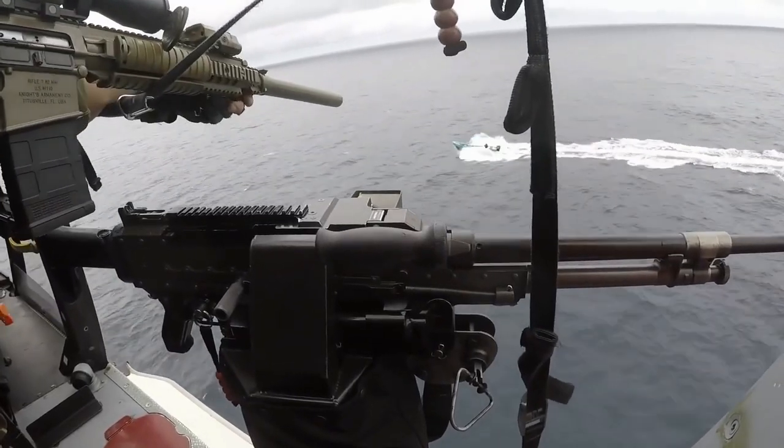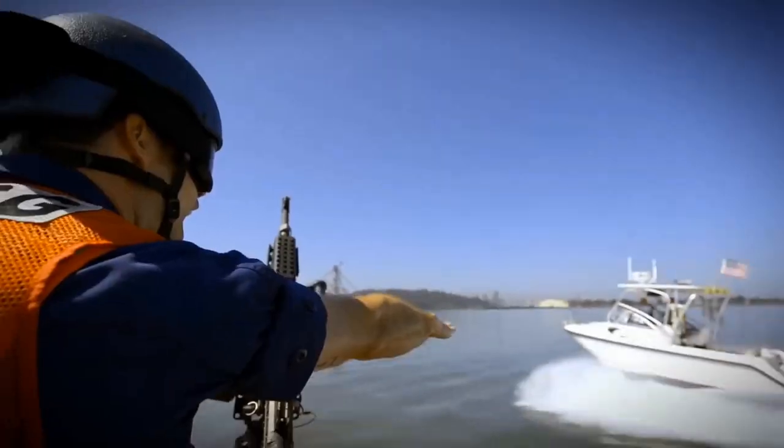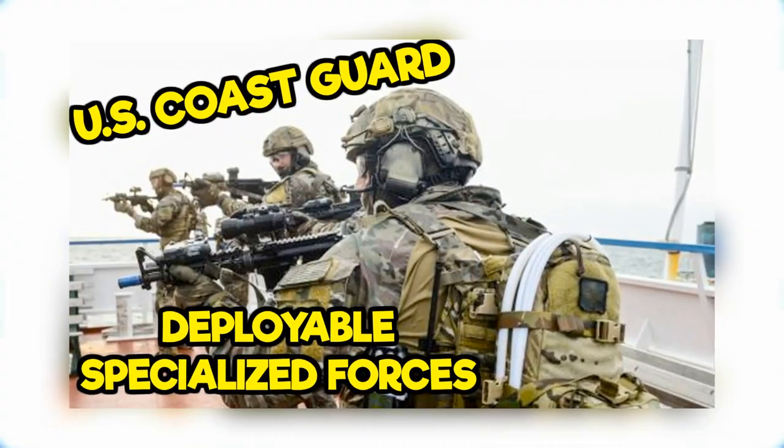MSRT is the only unit within the United States Coast Guard that has counter-terrorism capabilities. We covered the DSF and some of the MSRT in our Coast Guard Special Operations video, so make sure to go check that video out after you're done watching this one.